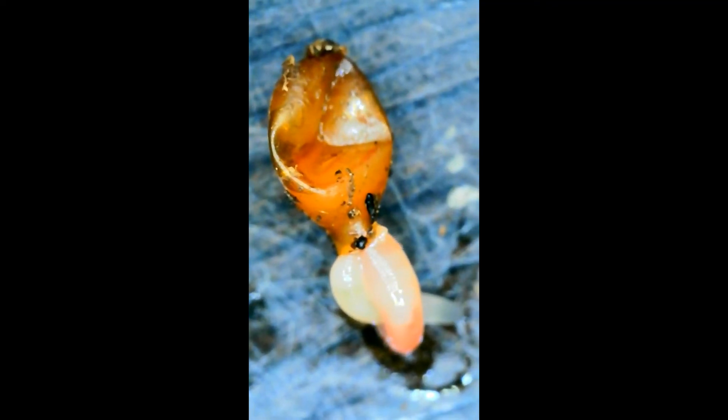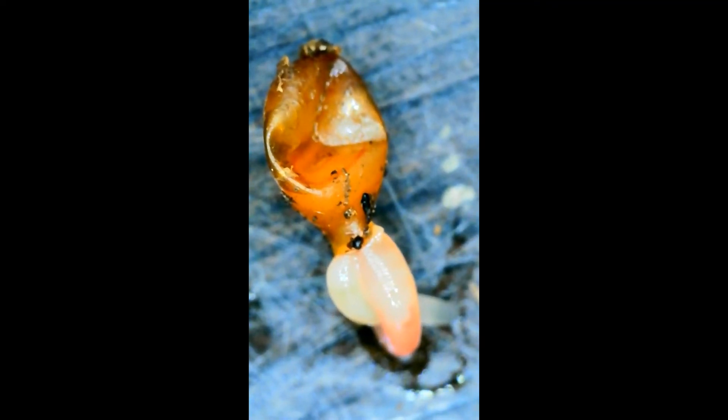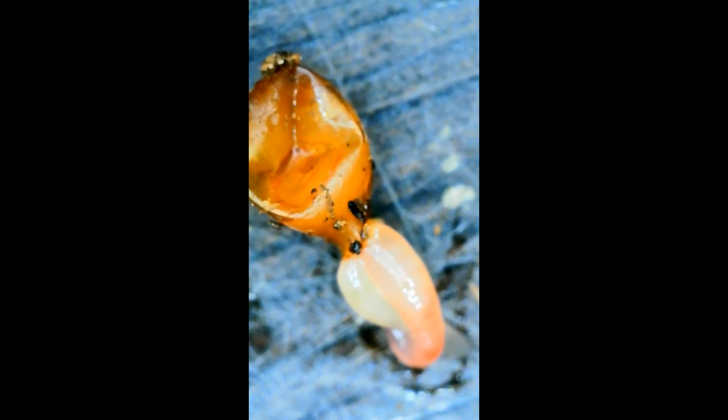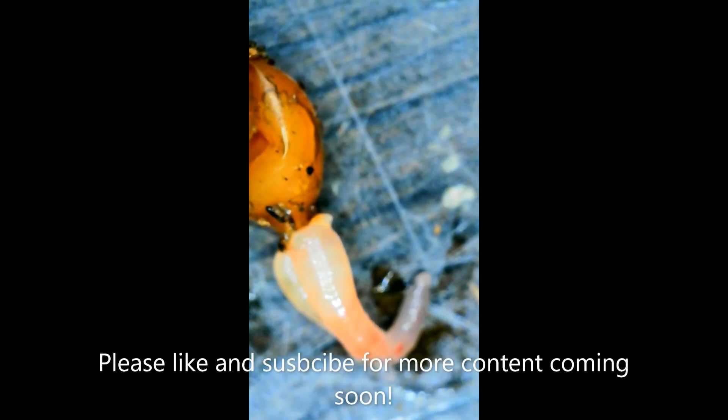I let them squirm around a little bit and then I kind of felt bad — the little guy was losing all his moisture, so right after this video I plucked it back up and put them back in the dirt. I just wanted to share with you guys. If you like the video, like the channel, subscribe, give me a thumbs up — I'd appreciate it, it helps the channel out.